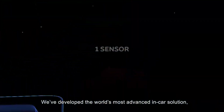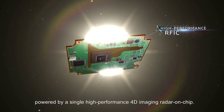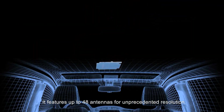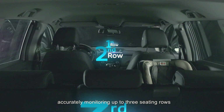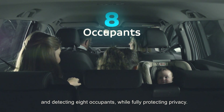We've developed the world's most advanced in-car solution, powered by a single high-performance 4D imaging radar on-chip. It features up to 48 antennas for unprecedented resolution. The sensor's ultra-wide field of view covers the entire cabin, accurately monitoring up to three seating rows and detecting eight occupants while fully protecting privacy.